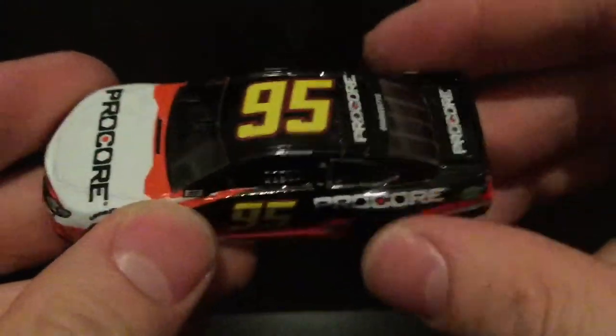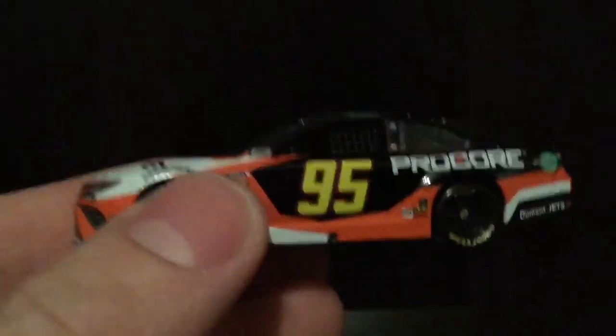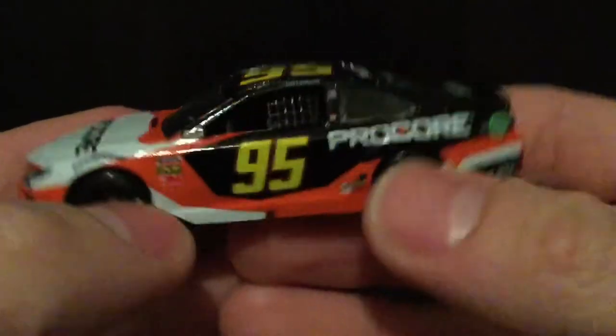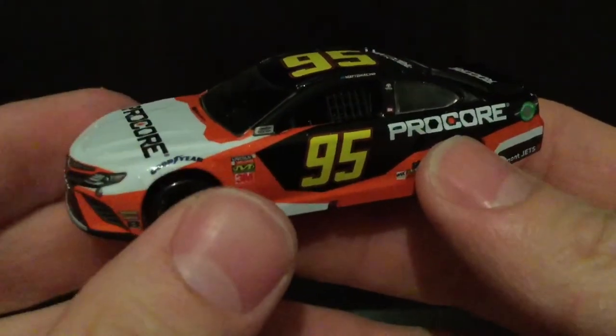I'm so excited for this die cast. Levine Family Racing switched from Chevrolet last year with Casey Kane to Toyota in 2019 with a brand new driver, Matt DiBenedetto.